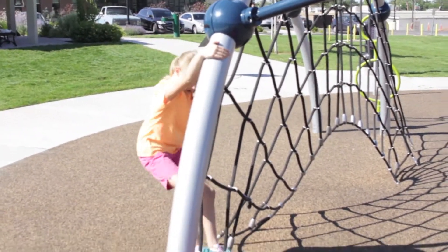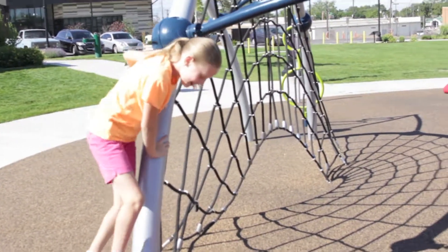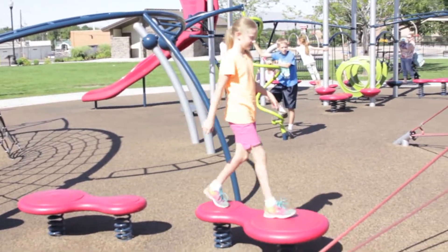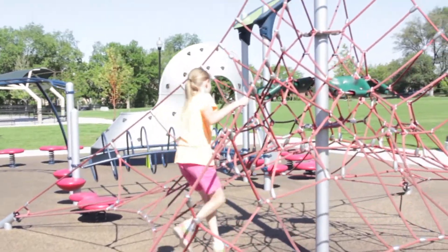Oh, looks like she's swinging around. She's got it — whoa! She got it. She passed the first course. Now she's onto the balance beams. She speeds right across those and goes on to the giant triangle rope.